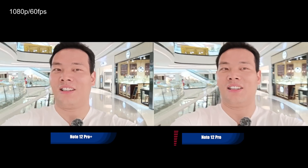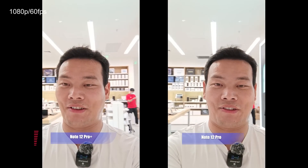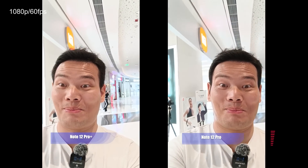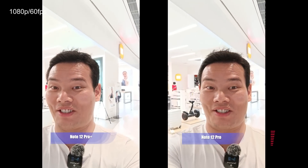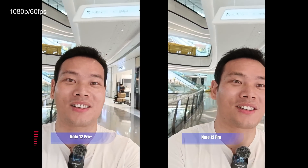Let's check if it's good. Actually, both selfie cameras should be the same, so the performance should be the same — no need to worry. The biggest difference is the rear camera. This is the front camera from the Pro and Pro Plus, both at 1080p 60fps. I'm hand-holding it. This is the Pro and this is the Pro Plus.